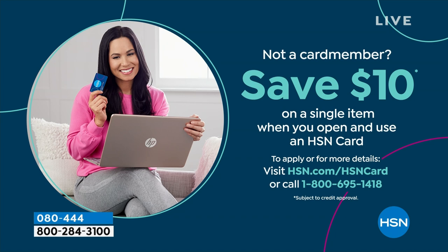Shopping at HSN makes it really easy and affordable. You can even save $10 on a single item when you open and use a brand new HSN card. Visit hsn.com/hsncard for all the details.